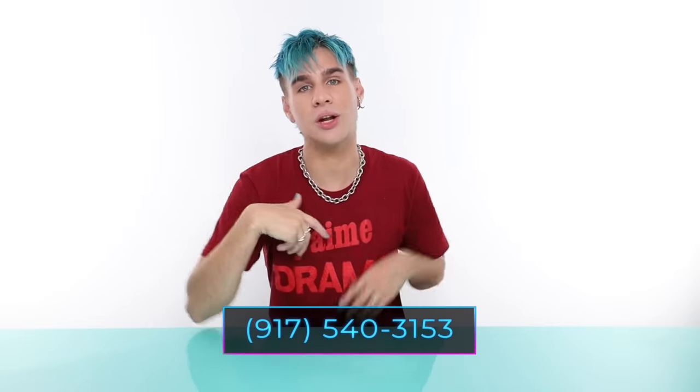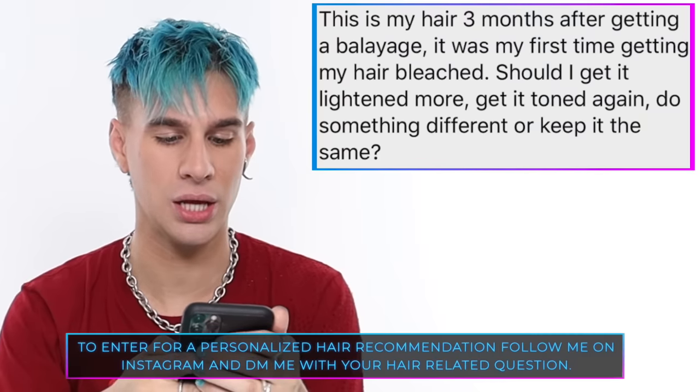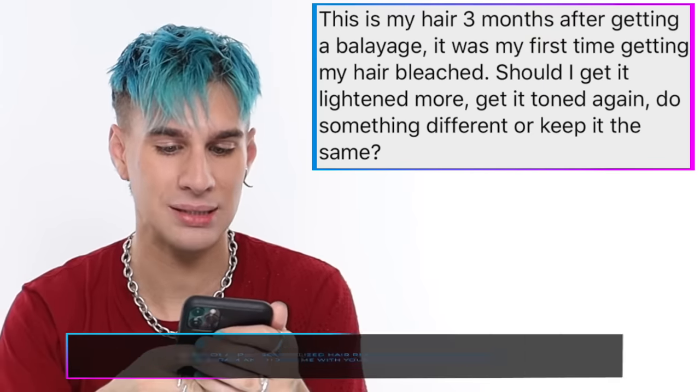This is to be notified whenever I post a video and all kinds of other fun stuff. Today's Instagram shoutout goes to Rebecca, who says: 'This is my hair three months after getting a balayage — it was my first time getting bleach. Should I get it lightened more, get it toned again, do something different, or keep it the same?' I think you should get it lightened more if you're looking for a change. Your hair is so healthy and gorgeous, but you can add more lightness and punch — just a little bit more though, don't go overboard. Keep it in the warmer family. That's all for today — thank you so much for watching. Don't forget to live your extra life, and I'll see you next time!